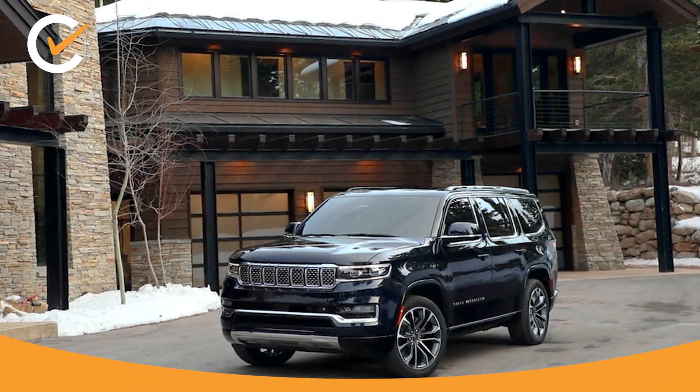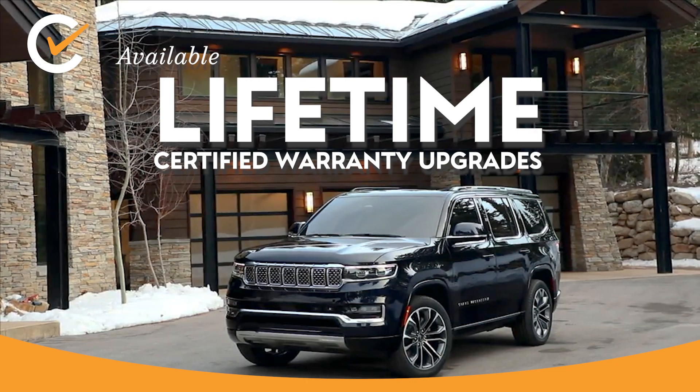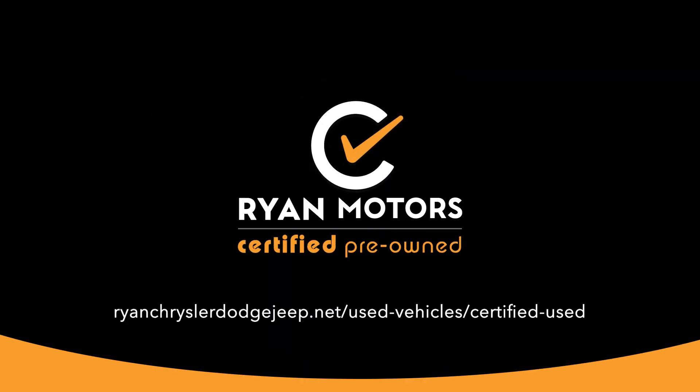And if that's not enough, you can take advantage of available lifetime certified warranty upgrades for as long as you own it. So, when gently used isn't quite good enough, be 100% certified. Choose a factory-backed, certified pre-owned Chrysler, Dodge, Jeep, or Ram from Ryan Motors.